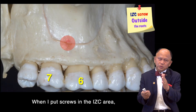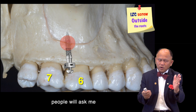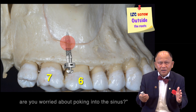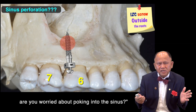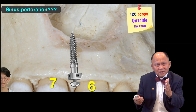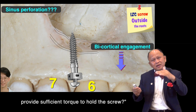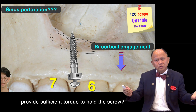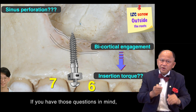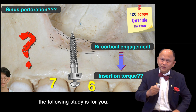When I place a screw in this area, people will ask me: are you worried about poking into the sinus? And when you poke into the sinus, does this bicortical engagement provide sufficient torque to hold a screw? If you have those questions in mind, the following study is for you.